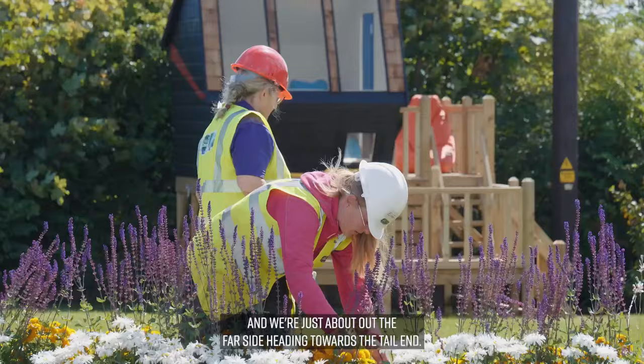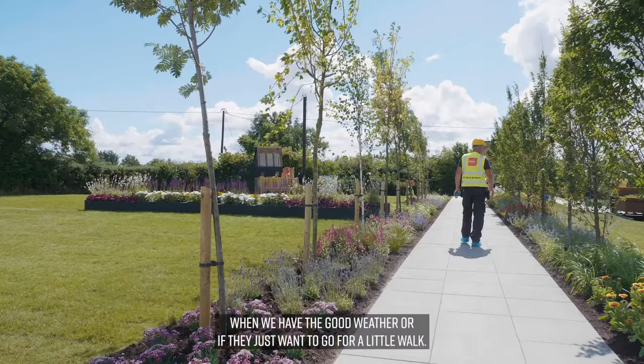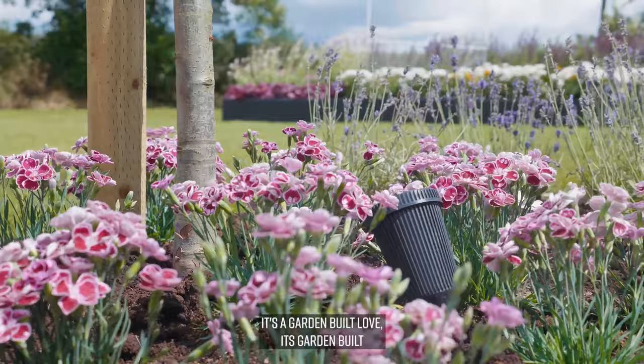We're just about at the tail end now. It's very important to have the garden so the family can spend time outside when we have good weather, or if they just want to go for a little walk and clear their head. It's great for the family to be able to do that, and it's great for Glanbia Country Life to be able to come with DIY SOS and do this for this family. It's a garden built with love.